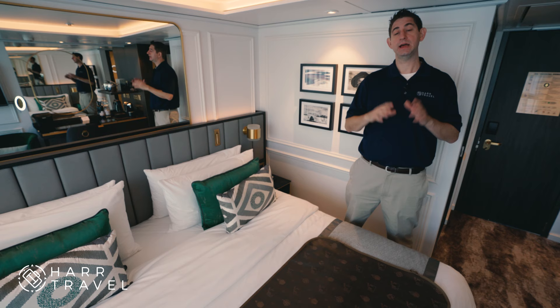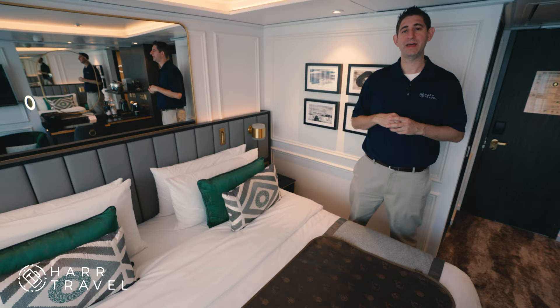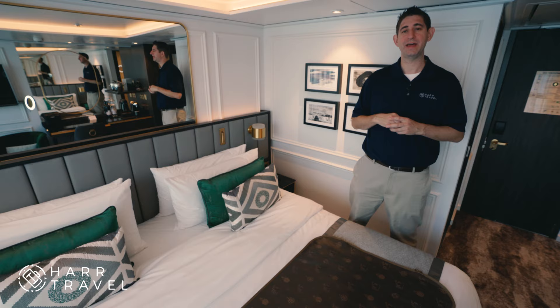Thank you so much for touring a category S5 room on board the Crystal Debussy. This junior suite panorama balcony is 188 square feet — it's the same exact room as an S4, the only difference being the deck level. If you're interested in booking this room, any room on the ship, or any other river cruise, please reach out to Hard Travel and we'll be happy to help you.